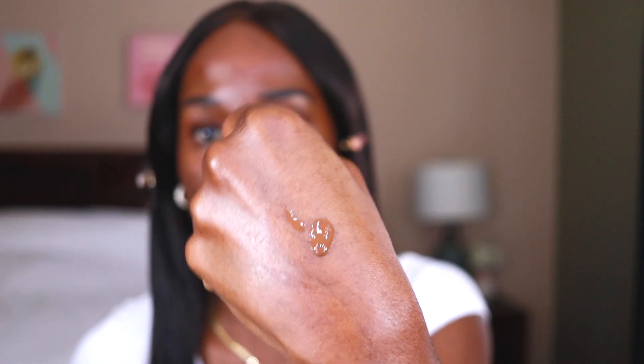I'm going to give this a try to see if it matches me. I'll put just one pump here and use a foundation brush to apply. This is what one pump looks like on the back of my hand — yeah, this looks like it's definitely going to work. I'm going to try it on this side of my face.